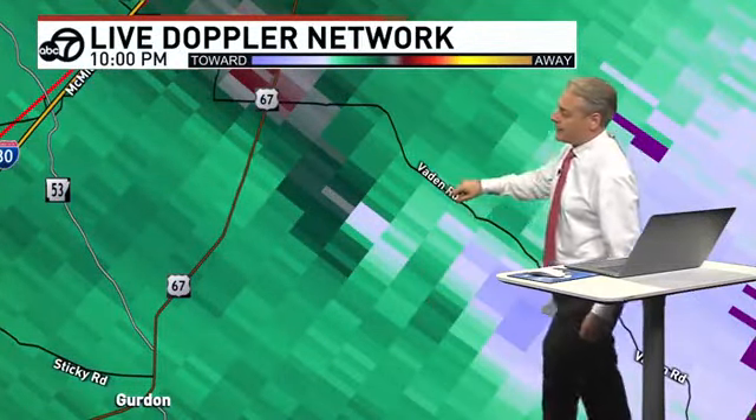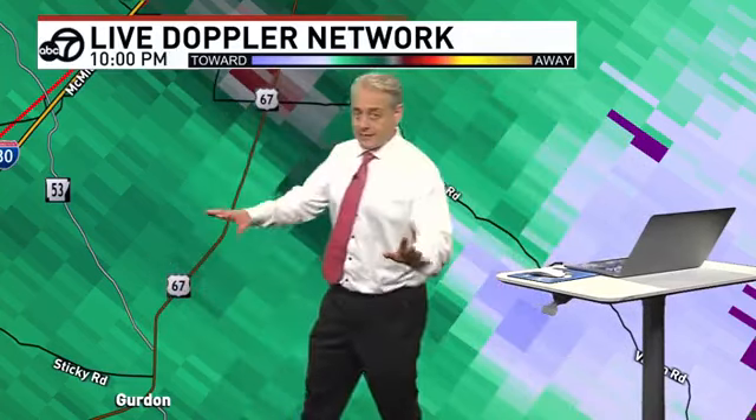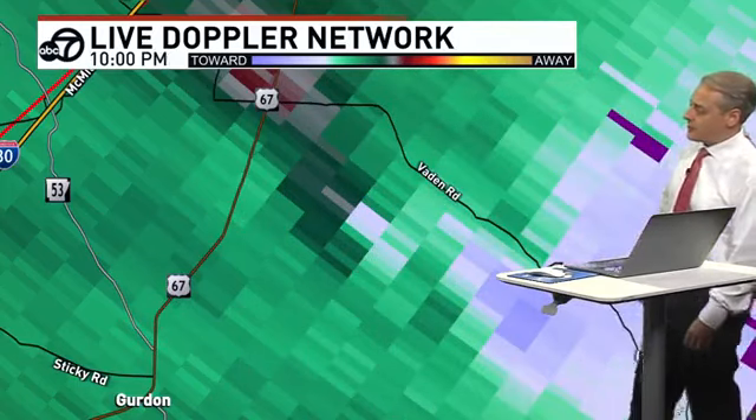Generally in this area — that's Vaden Road right there, Sticky Road down here towards Gurdon — it's up here towards Vaden Road, it looks like. In those locations there could be some sort of rotation trying to develop. And what is not a typical supercell thunderstorm — it's what's called a bookend vortex.